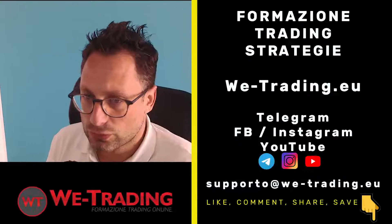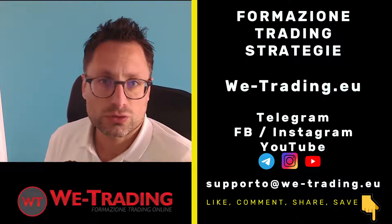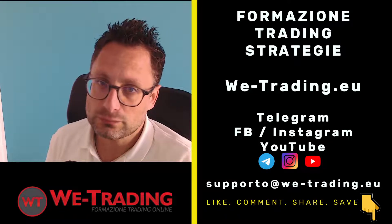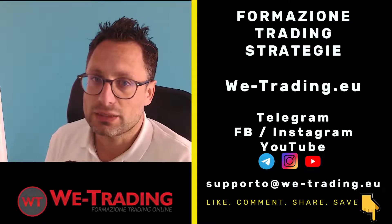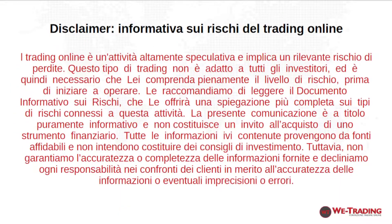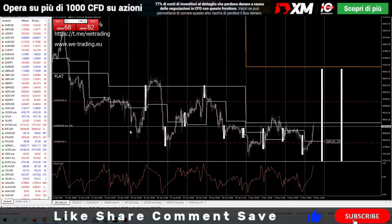Remember to follow WeTrading on all social platforms: Facebook, Instagram, Telegram, and YouTube. Please like this video for more information. Before going to the charts, remember that this video is for educational content only.